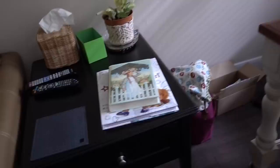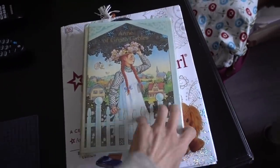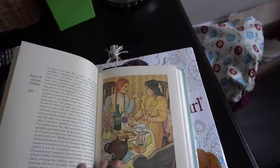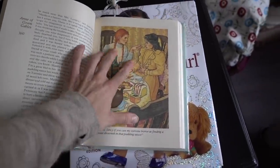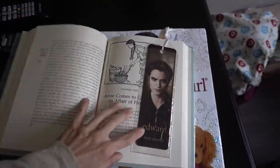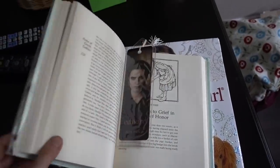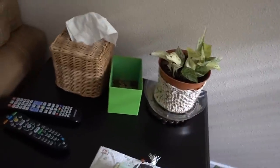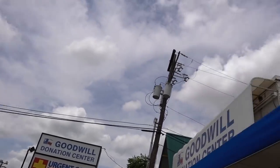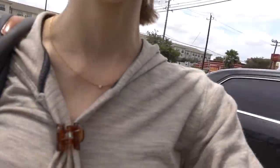They did some decluttering and now they're headed to Goodwill. Mom found a nice illustrated version of Anne of Green Gables - she's reading it and enjoying it. The nice thing about this donation center is you can't acquire more clutter - you just drop off and go.